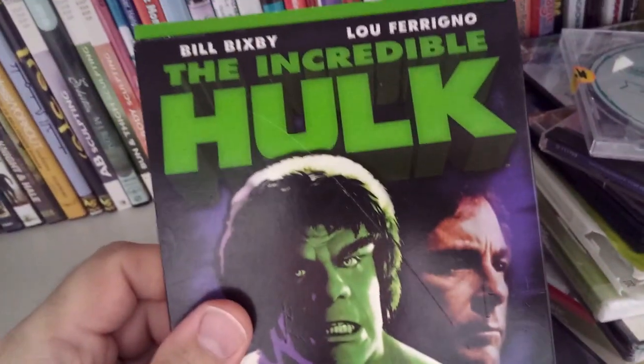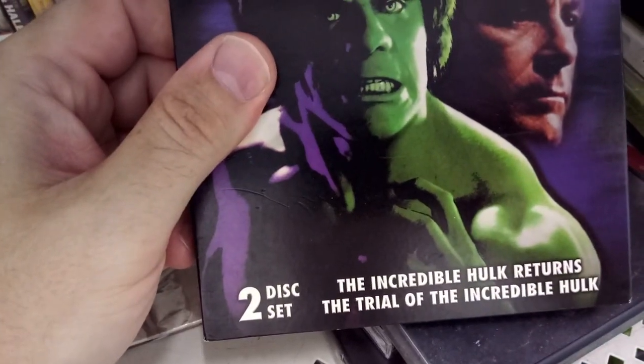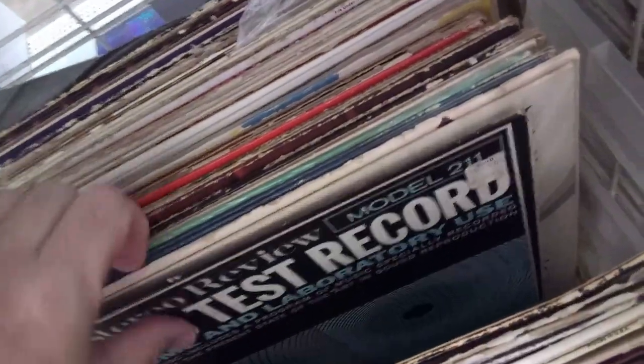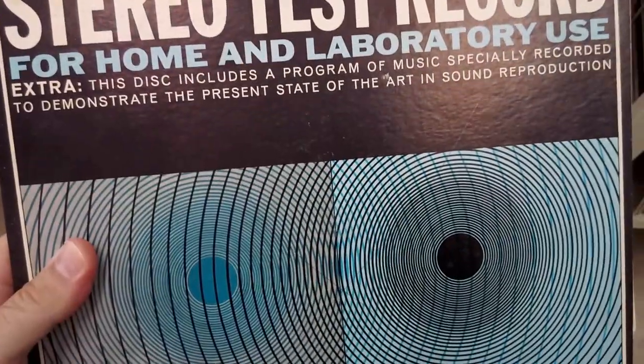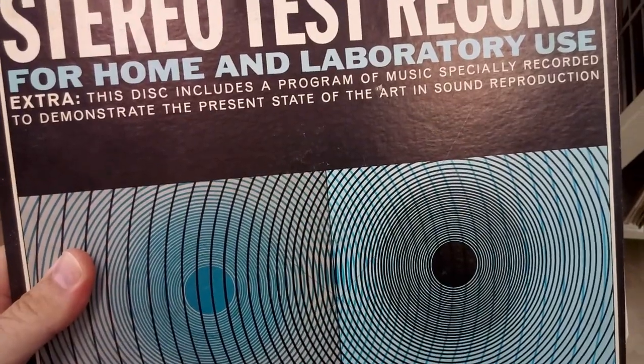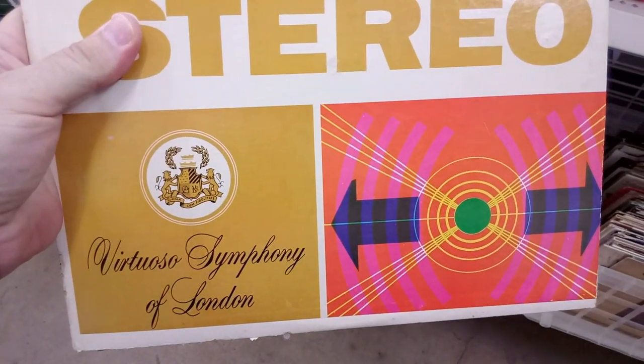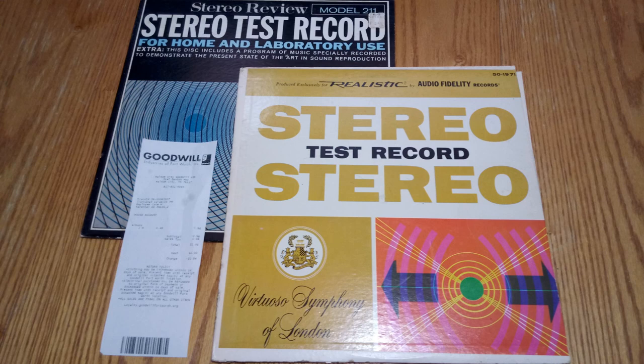I considered this Hulk DVD — it had two made-for-TV movies produced after the series was canceled. Here's a cool find in the vinyl: a Stereo Review test album with sound samples that can be used to calibrate a turntable. And I found another test album produced by Radio Shack under the Realistic brand. I grabbed both test albums.